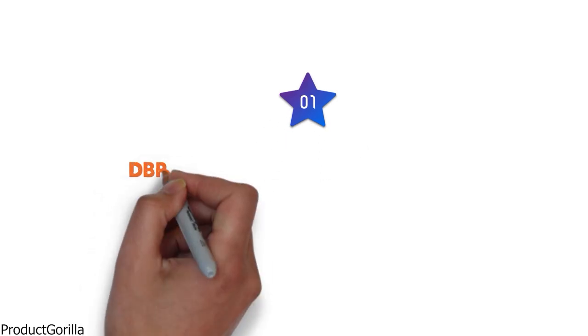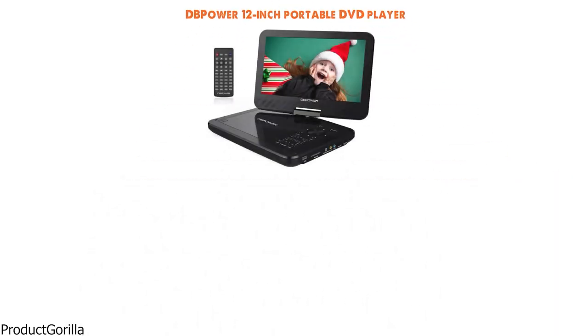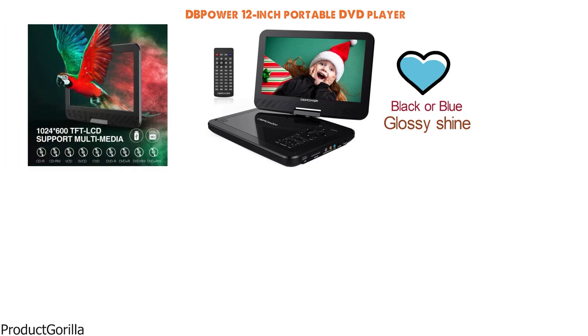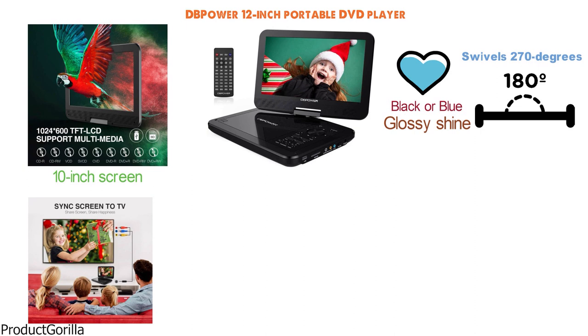At number 1 we have the DB Power 12-inch Portable DVD Player. This portable DVD player from DB Power has a modern style with a choice of black or blue with a glossy shine. You're going to be getting an extremely versatile portable DVD player that has a 10-inch screen that swivels 270 degrees and will even flip 180 degrees. You can set the screen at the perfect viewing angle every time.